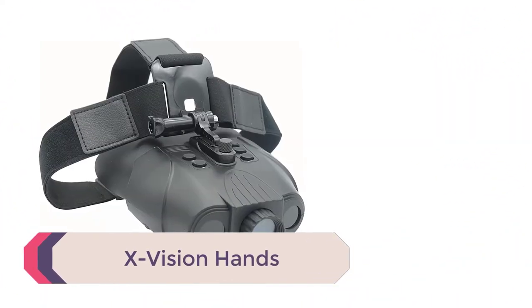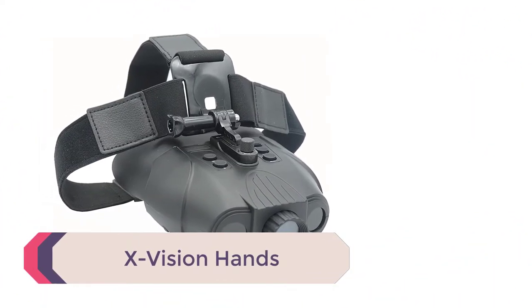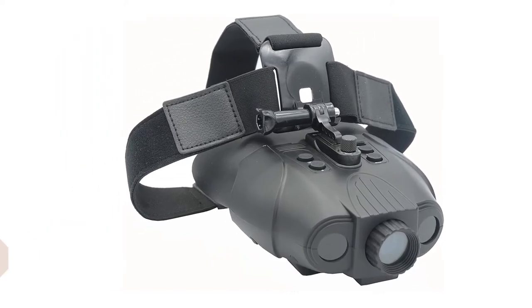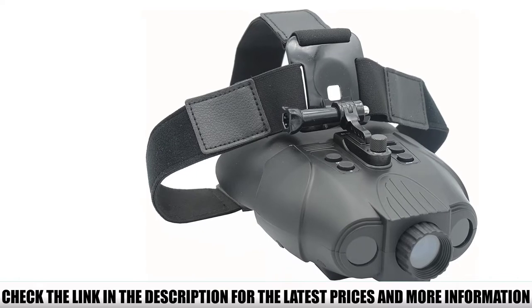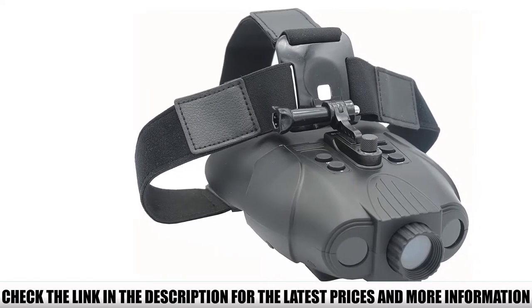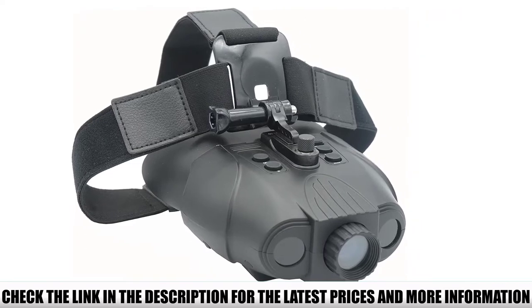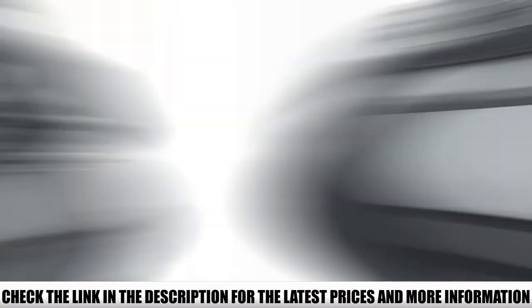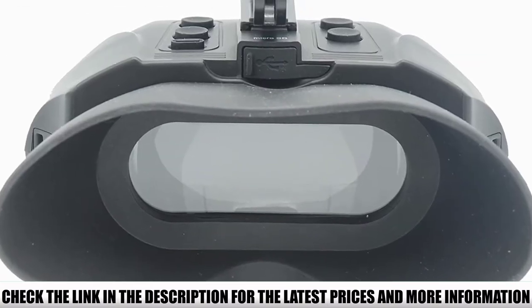Number 4: X-Vision. Most digital NV devices provide photo and video recording features, but this model doesn't. It's not always a bad thing since it keeps the price very low, and there's more to like about it than not. The rechargeable battery will last up to 8 hours in daytime and 5 hours at night — a long-lasting feature for digital NV.